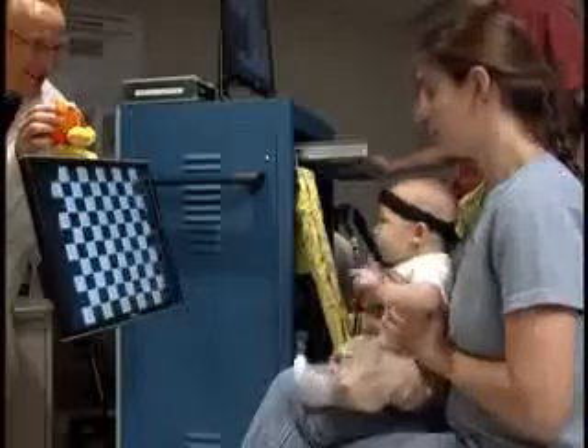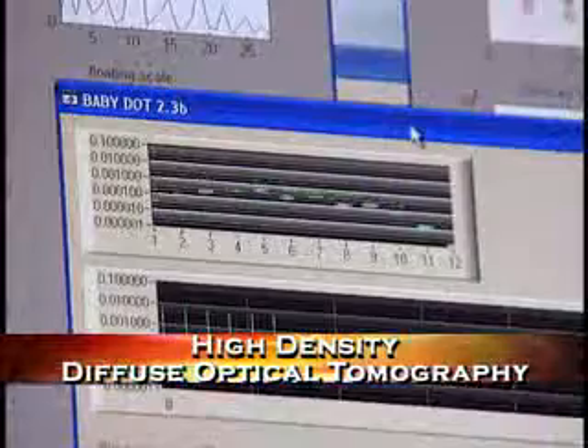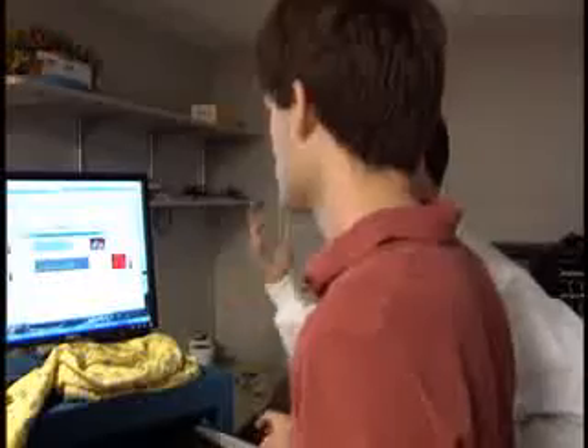Culver and his colleagues improved a brain imaging technique called High Density Diffuse Optical Tomography. It measures how much blood and oxygen are in the brain. It's similar to taking a flashlight and putting it on one side of your hand and looking at the light come through your hand.